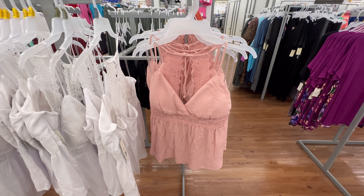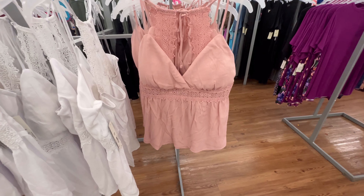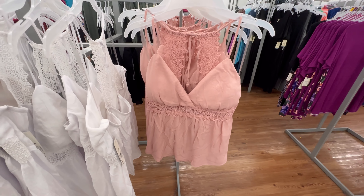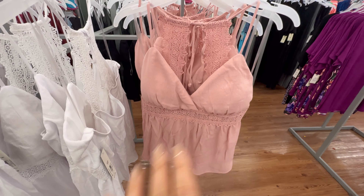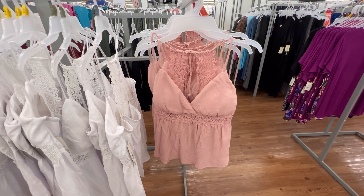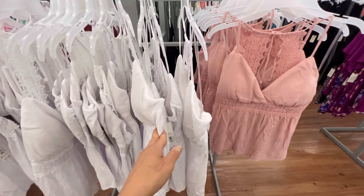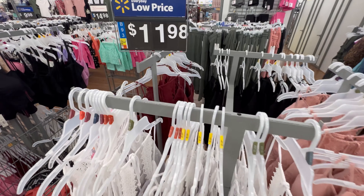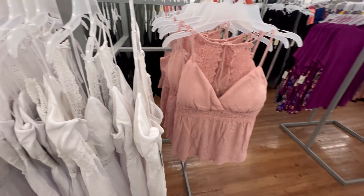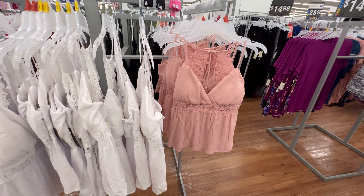There's something about No Boundaries in the summer — they have the cutest tanks, camis, and peplum tops. This one is in blush color and I love it. It also comes in white, black, and burgundy. I might bring home the blush — I think it would be so cute with denim shorts.